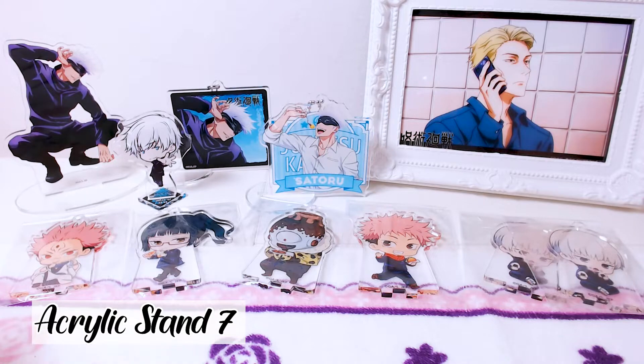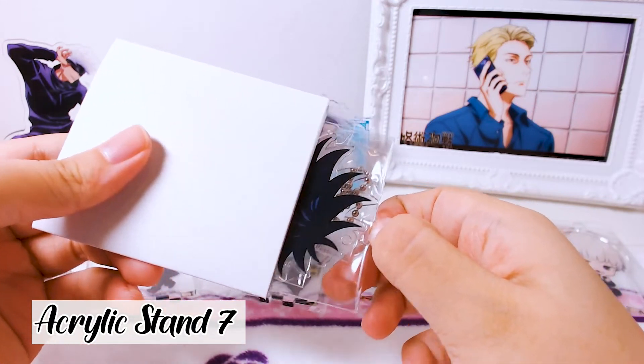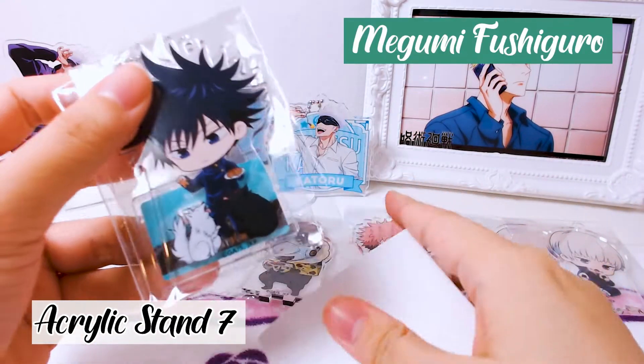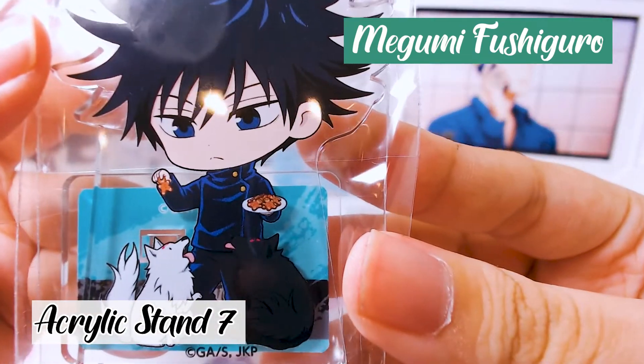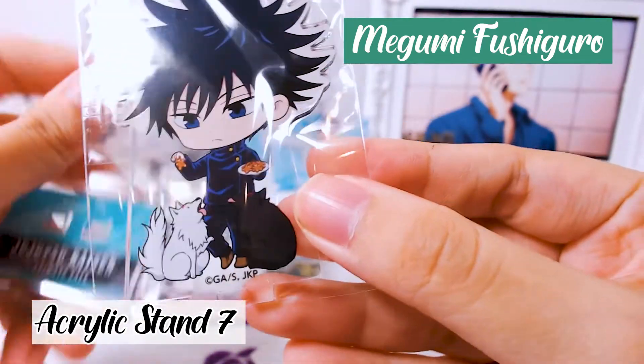We only have five left. One, two, three — oh my gosh, it's Megumi! It's so cute! Look at him feeding his dog some gingerbread cookies, I think. Oh my gosh, I really, really love this Megumi!